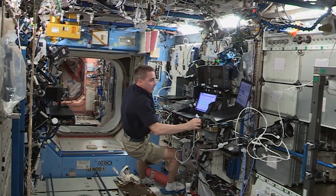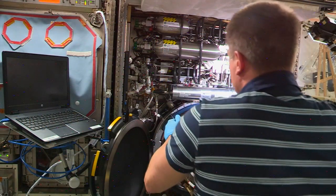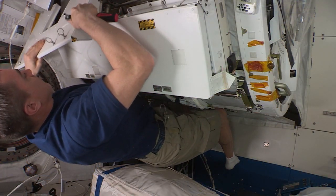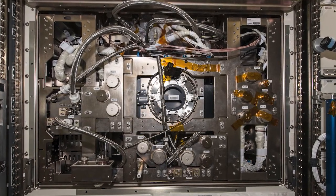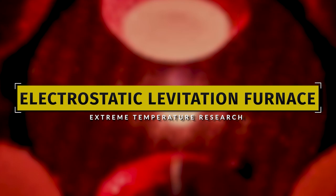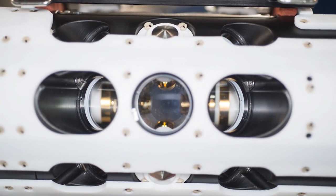The Expedition 63 crew tended to a variety of science hardware, servicing the gear and updating software that operates the advanced research devices. A trio of science facilities supporting physics and biology investigations received hands-on attention. Commander Chris Cassidy connected a laptop computer to the electrostatic levitation furnace and updated the software that runs the extreme temperature research device.